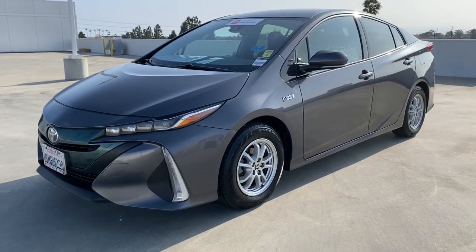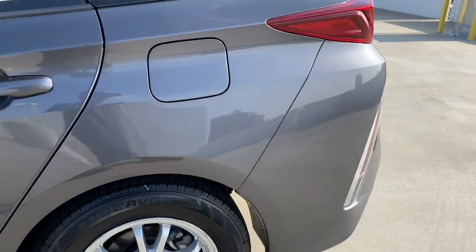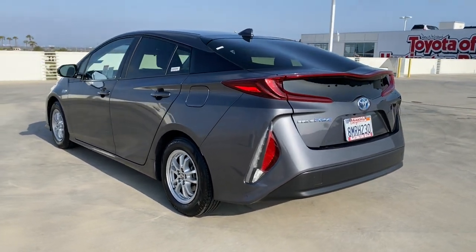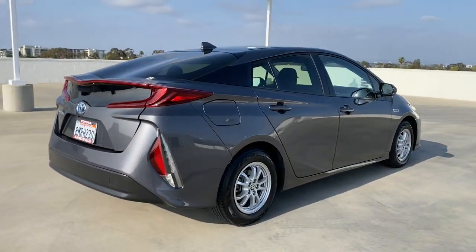Look no further than the 2019 Toyota Prius Prime. With less than 70,000 miles on the odometer, this vehicle stands out from the rest. Here's a Toyota Prius Prime, the advanced mid-size hybrid that features a dual-motor drive system and charges in a standard household outlet.